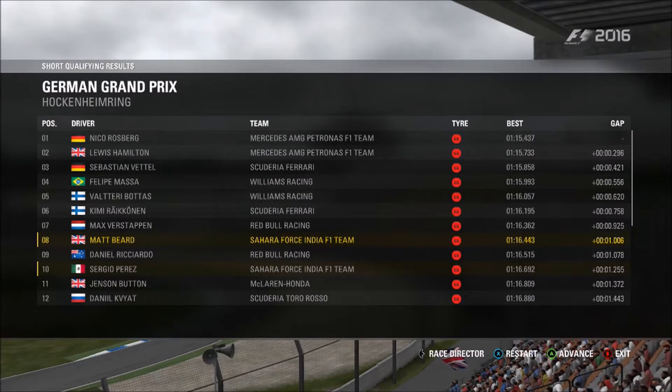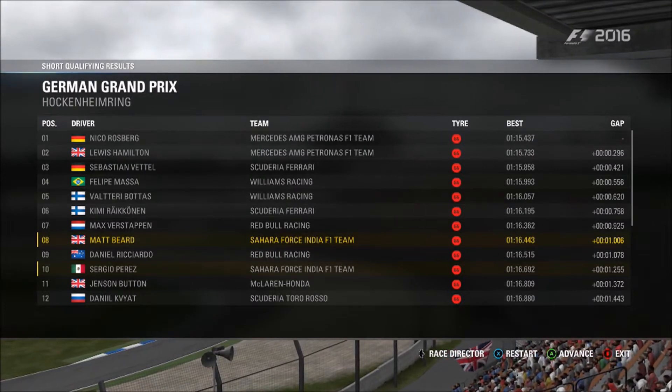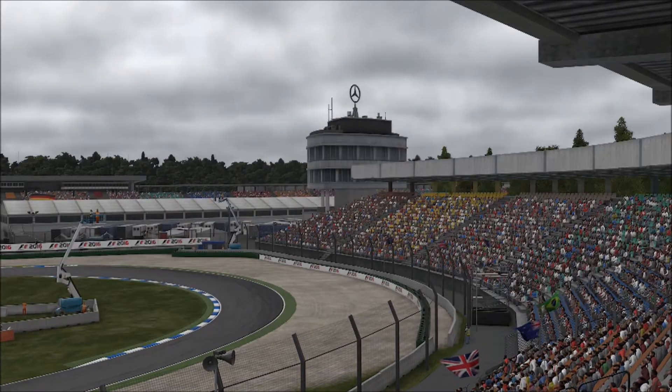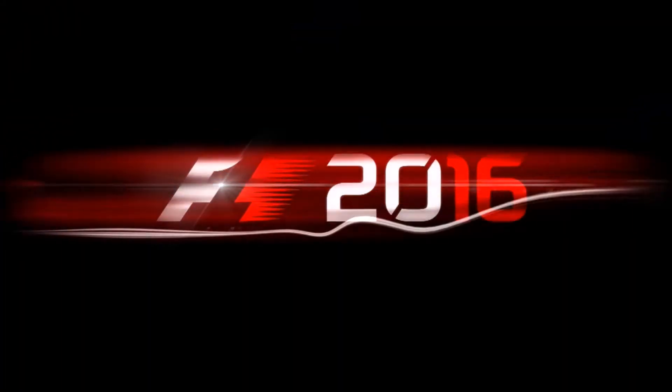We qualified in P8, which was fairly solid — behind both Mercedes, both Ferraris, both Williams and a Red Bull. Fairly happy with that. Let's move into the German Grand Prix. You've got all these nice graphics that F1 does — Codemasters treat as well.